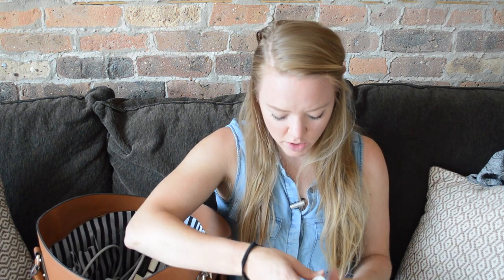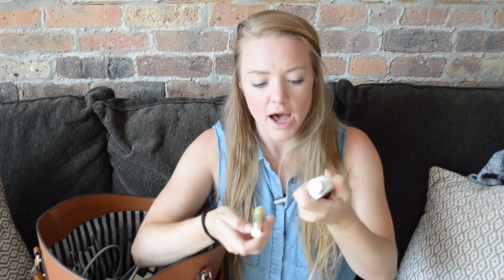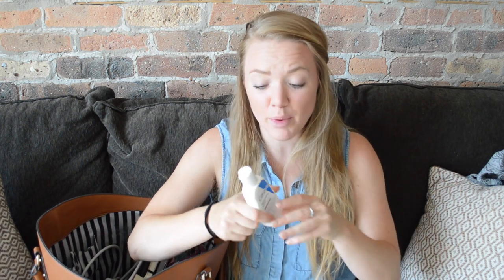I highly recommend bringing some sort of moisturizer and lip balm because airplane cabins can get pretty dry when you're up in the air. Airplanes also carry a lot of germs — there's a lot of people from all over the place getting on the plane, flying with you, coughing, sneezing. My hand sanitizer will keep you clean, and it's good for when you're in the airport too getting your bags and everything.